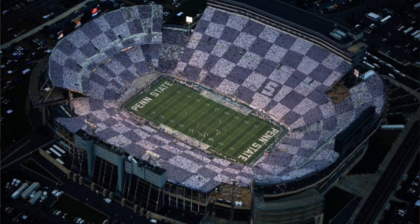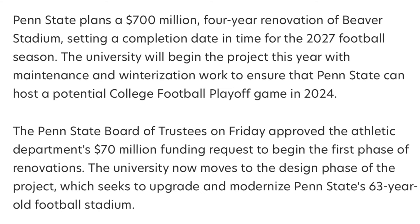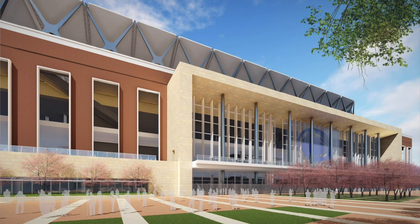Phase 1 begins with the college football playoff in mind. Penn State plans the $700 million four-year renovation with a completion date in time for the 2027 football season. The university will begin the project this year with maintenance and winterization work to potentially host a college football playoff game in 2024 when the playoff expands. The Penn State Board of Trustees on Friday approved the athletic department's $70 million funding request to begin the first phase of renovations.